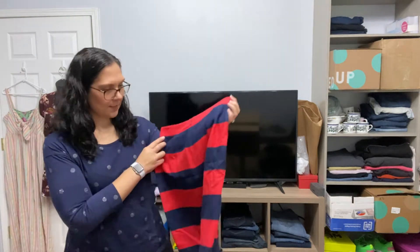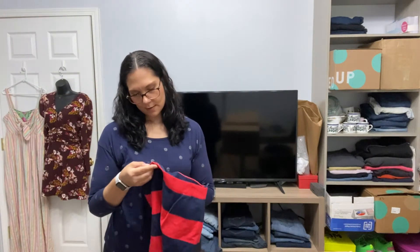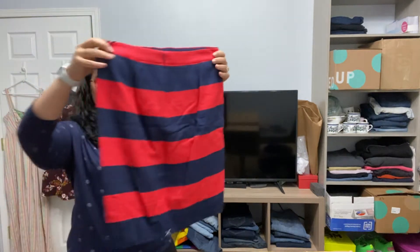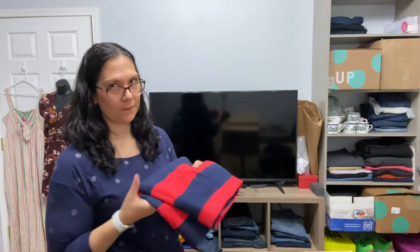This is cute — it's a pencil skirt. What's the brand? This is J.Crew, and it is new with tags. It's a size 8. I need to get this listed ASAP. I think this is very cute for 4th of July.